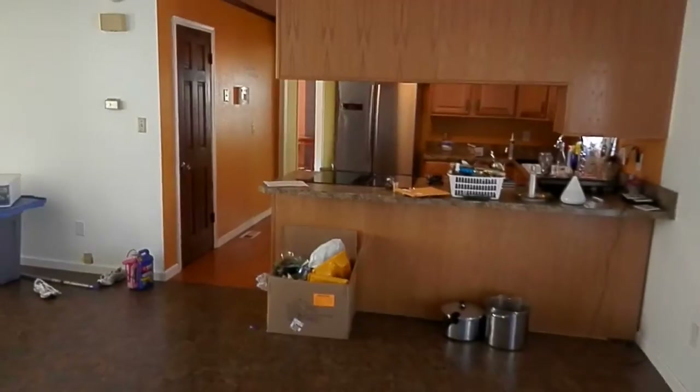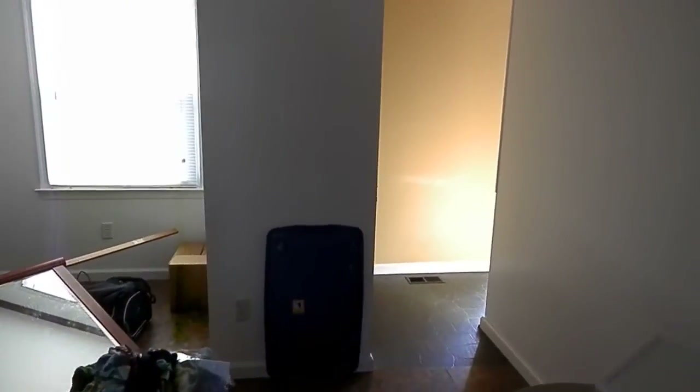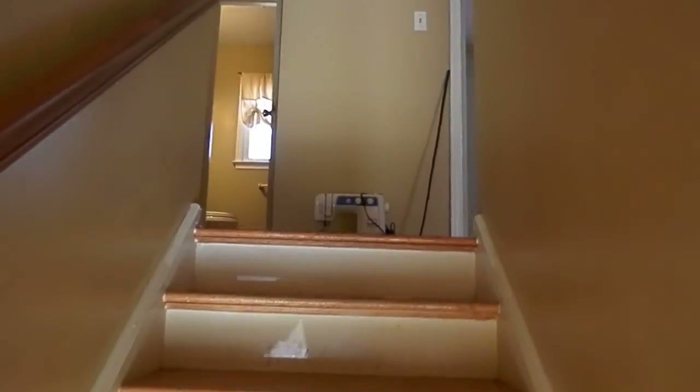All right, as I head back out — the folks are moving out so things are a little in disarray, but they're going to be cleaned out within the next couple of weeks. As I go through the family room and head upstairs, we have four very nice-sized bedrooms.